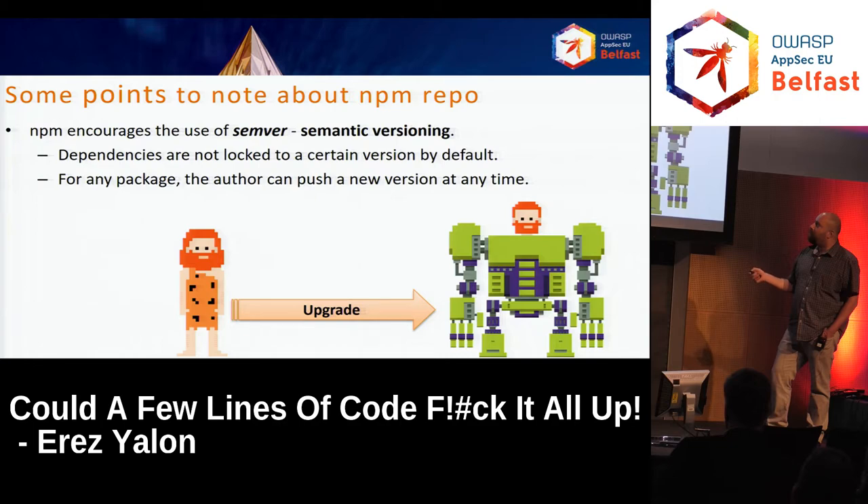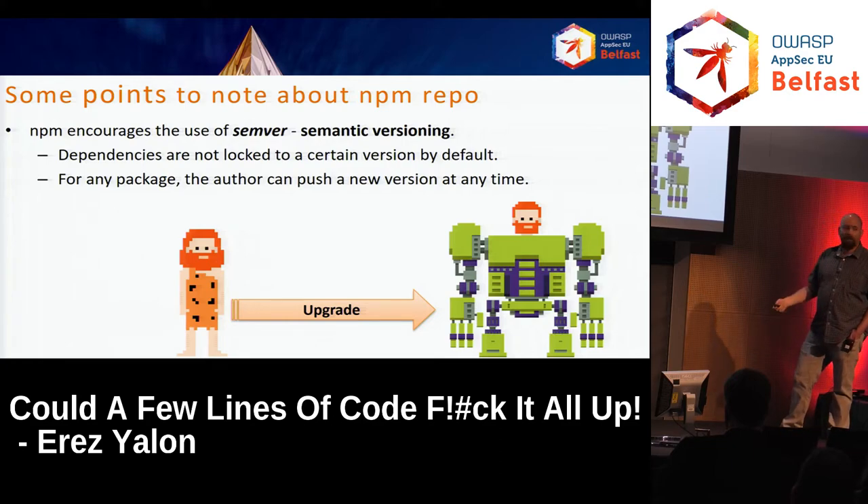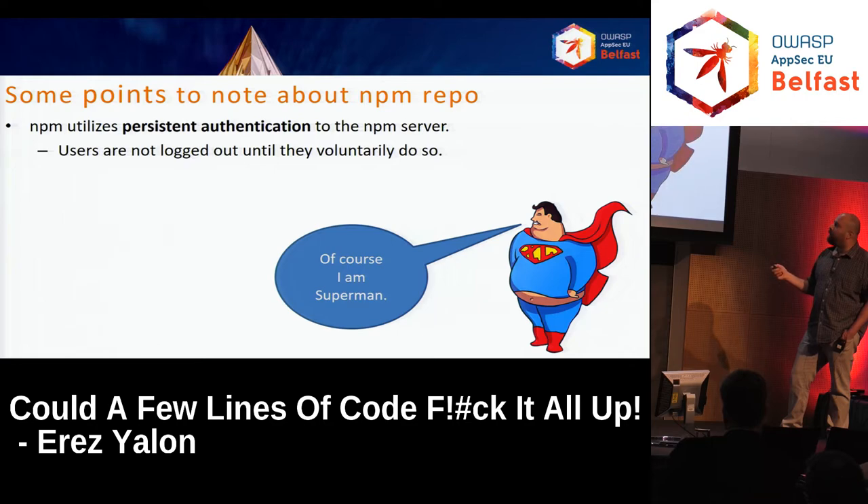The main problem is that dependencies are not locked to a certain version by default. When you install your package for the first time, you download all the dependencies, and by default you are not locked to a specific one. If the author updates that package, it will be updated when you update the entire package — unless you do something specifically to prevent it. Another problem: NPM utilizes persistent authentication to the NPM server. You log in once and that's it. Users are not logged out until they voluntarily do so.